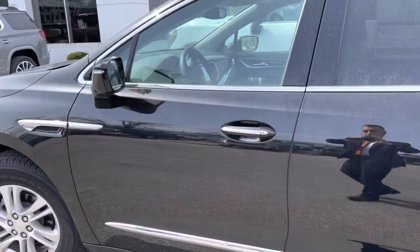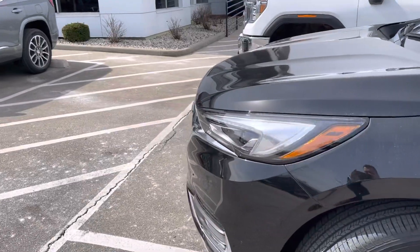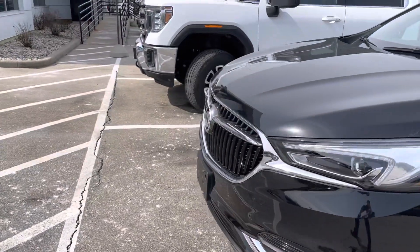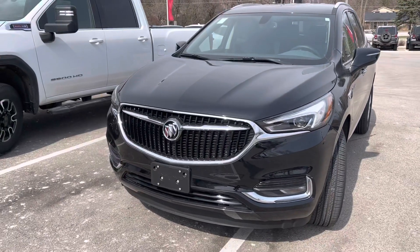Right now all of our Enclaves are priced to sell as part of our March Madness sales event here, so whenever you can give us a call here at 262-409-2600 to take a look at this one or another one like it in person.